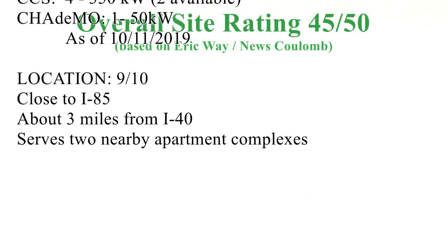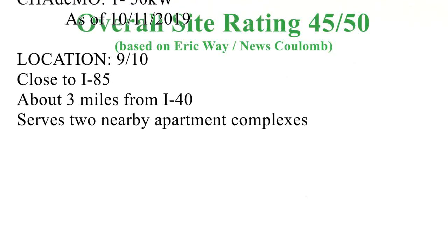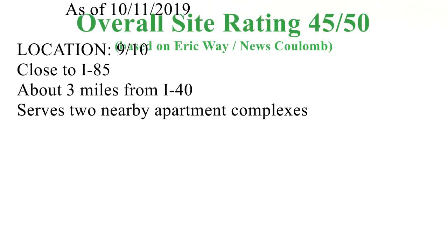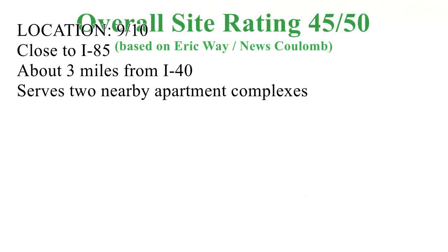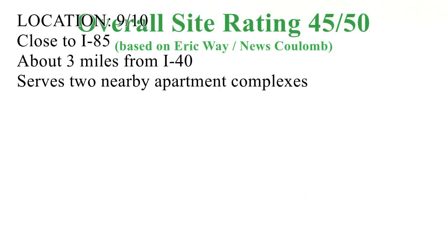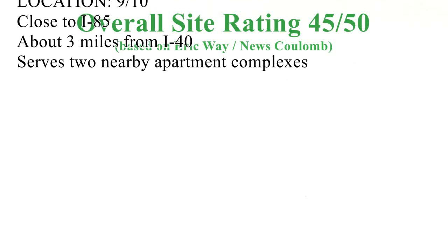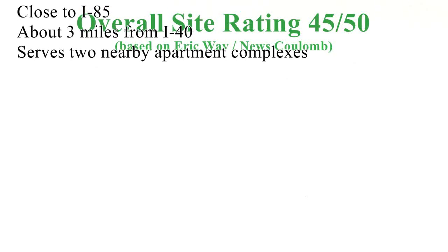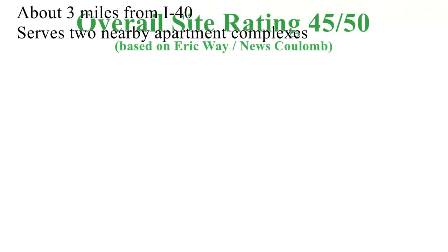Two of the stations are at 350 kilowatts, and the CHAdeMO was at 50 kilowatts. That work was finished on October 11th, 2019. Finally, for location, I gave it a 9 out of 10 for being close to the interstate, though it's several miles from I-40. It does, however, serve two nearby apartment complexes, which will be great for those residents.